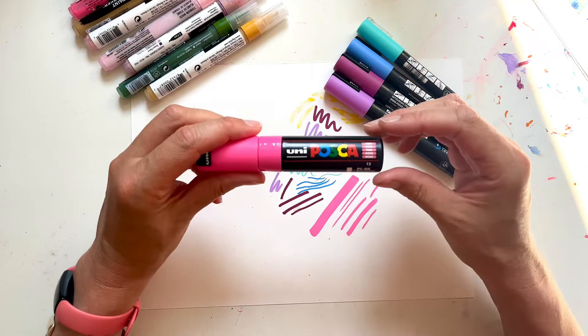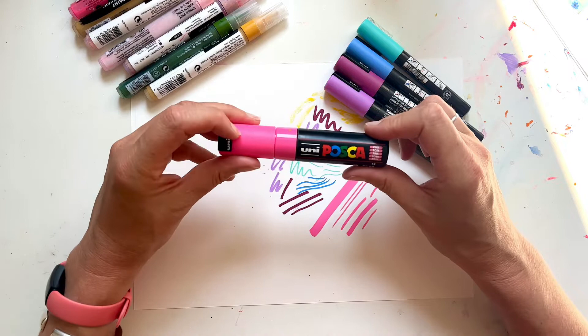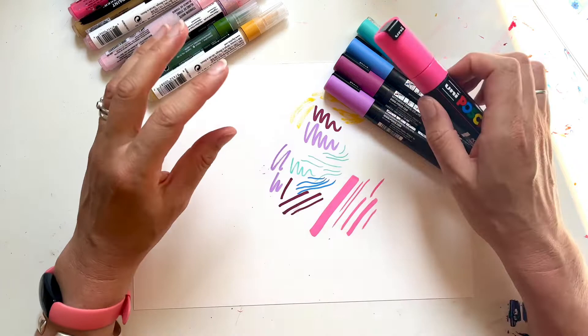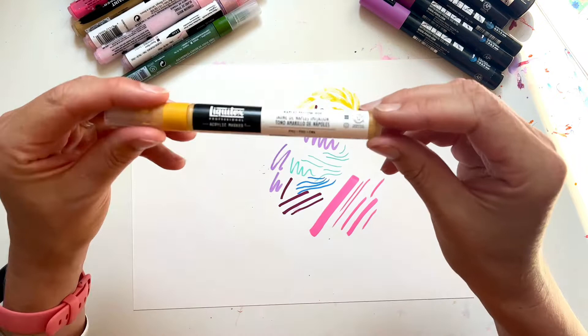So that's the Posca, but the only thing about Posca is that they are not lightfast. Obviously when making artwork that you're going to sell, you need them to be as lightfast as possible, so I started to look around for more lightfast paint markers. That's when I came across my very favourite paint markers — the Liquitex professional acrylic markers. They are lightfast tested.